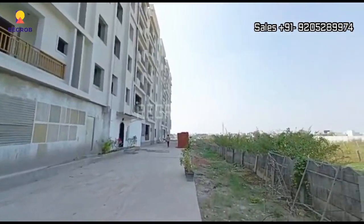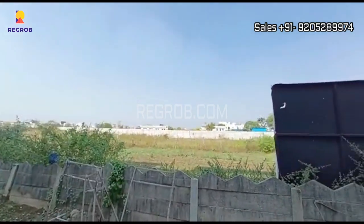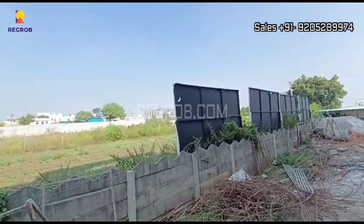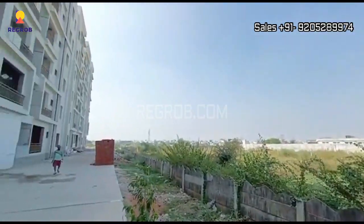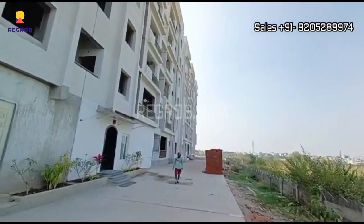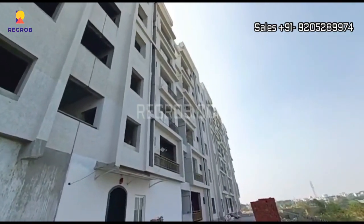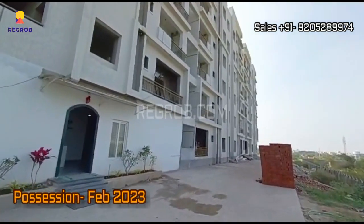The project is located at a peaceful location and shares good connectivity to various other locations of the city. The project will be handed over in February 2023.